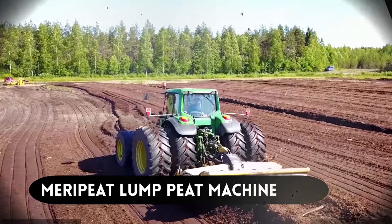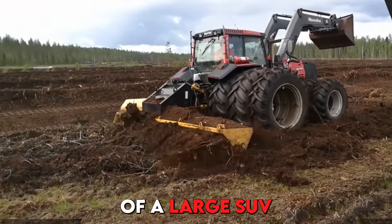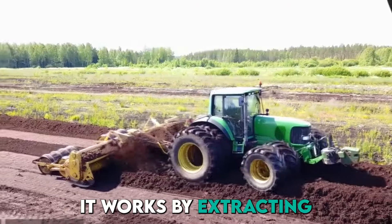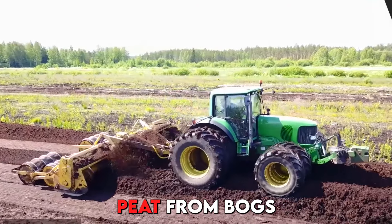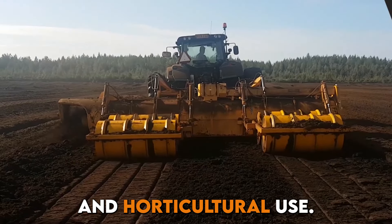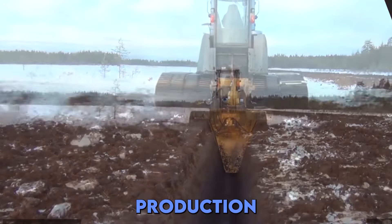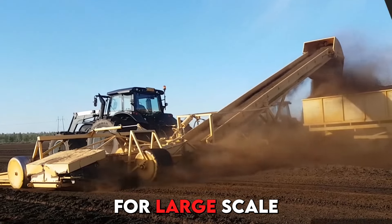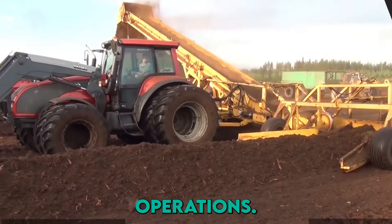Number 8, we have the Merry Peat Lump Peat Machine. About the size of a large SUV, it is designed to produce lump peat efficiently. It works by extracting peat from bogs and forming it into lumps for fuel and horticultural use. Key features include high-capacity production and minimal maintenance requirements, making it ideal for large-scale peat harvesting operations.